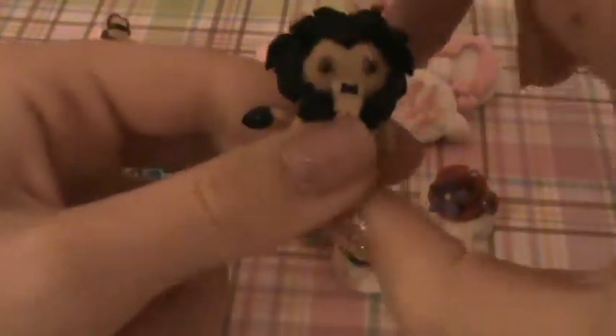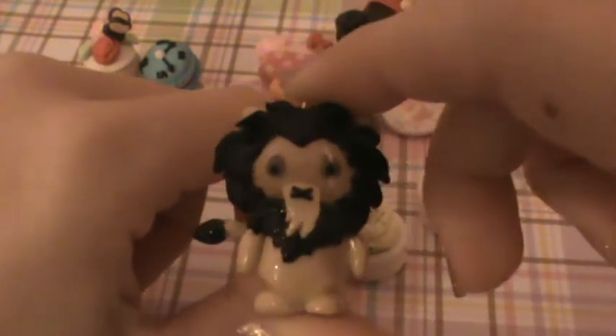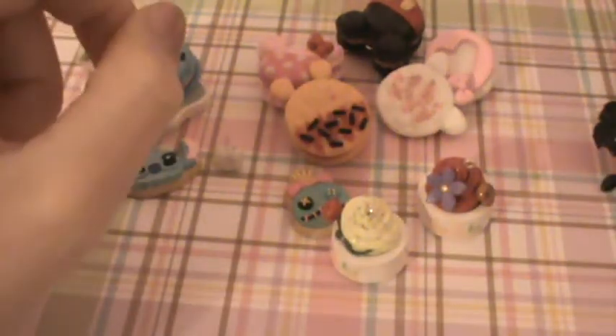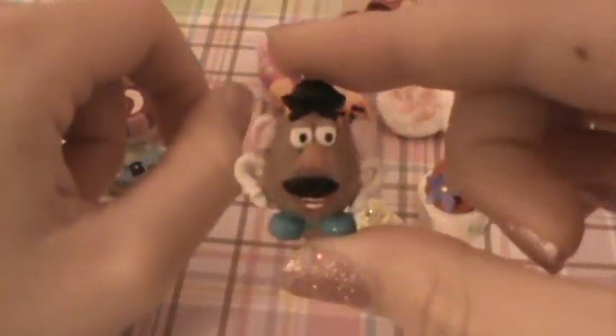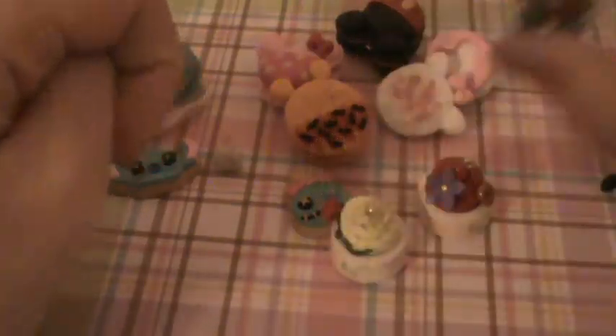Then I have this cute version of Scar from the Lion King. And then Mr. Potato Head from Toy Story. I should have made him have angry eyes.